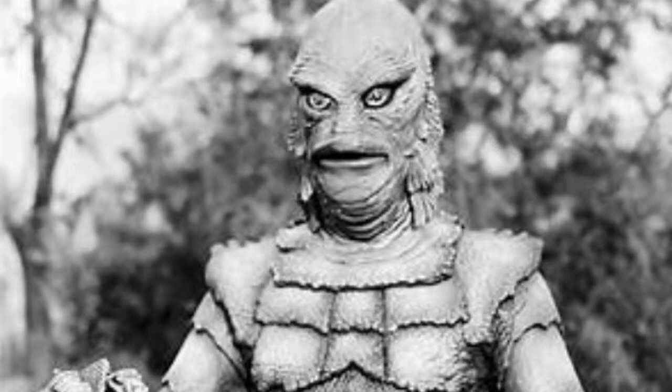He just goes around and attacks these people one by one, and they have to fight their way out and get their blocked escape route on the river cleared so they can get their boat out. In the meantime they're fighting this monster — and that's basically what the film is about.